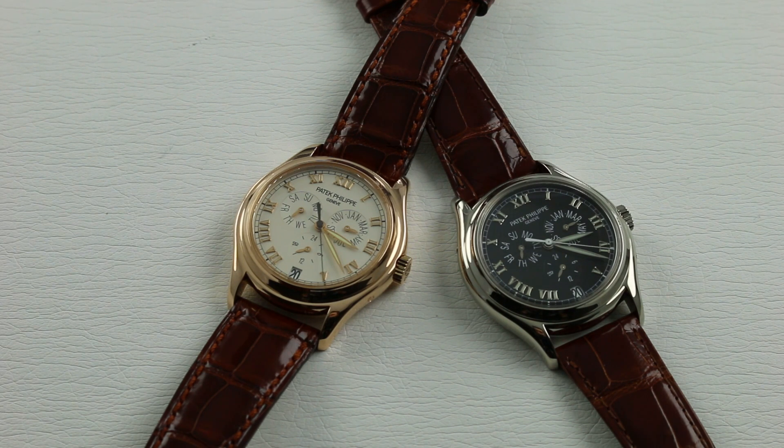We have two Patek Philippe 5035s. If you enjoy these videos, please subscribe to this channel, and by all means, click on the card in the upper right-hand corner of this screen to go to our Patek Philippe sales page to see both of these watches for sale with accessories, boxes, papers, and photos.